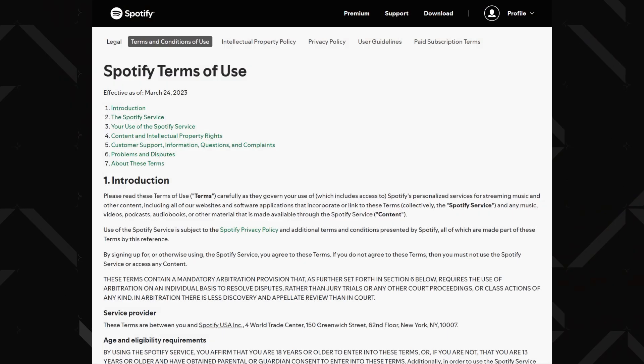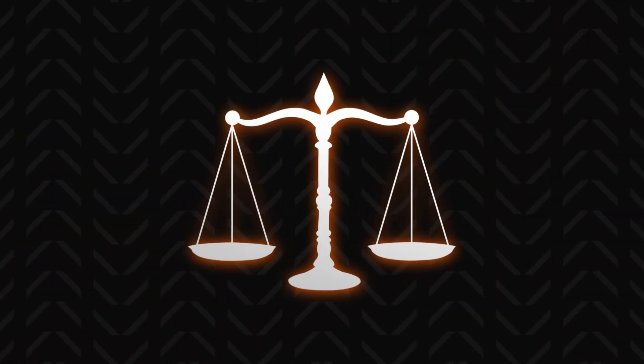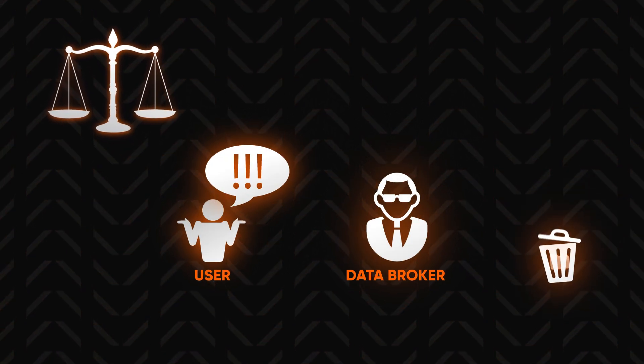So each time you don't read the terms and conditions of a new device, app, or customer program — yeah, you've done goofed. That's where data removal services come into play. There are laws in place that demand data brokers must delete user data if contacted on their behalf, but they will try their best to make it absolutely insufferable to contact them and demand deletion.